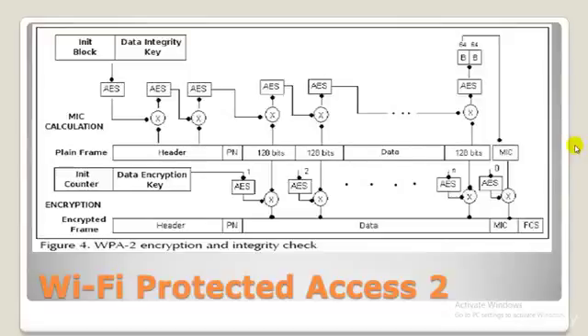Currently, the primary security vulnerability to the actual WPA2 system is an obscure one — it requires the attacker to already have access to the secured Wi-Fi network in order to gain access to certain keys and then perpetuate an attack against other devices. As such, security implementations on known WPA vulnerabilities are limited almost entirely to enterprise-level networks and deserve little practical consideration for home network security.